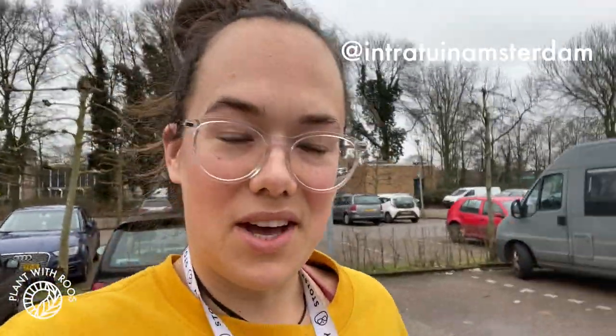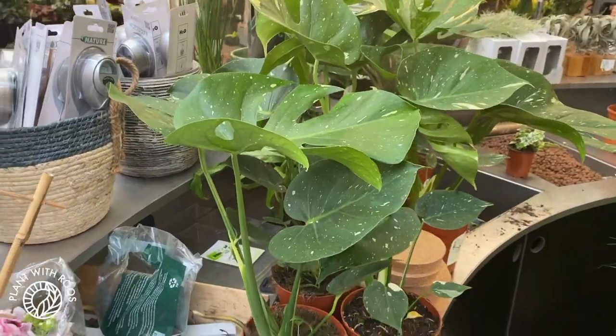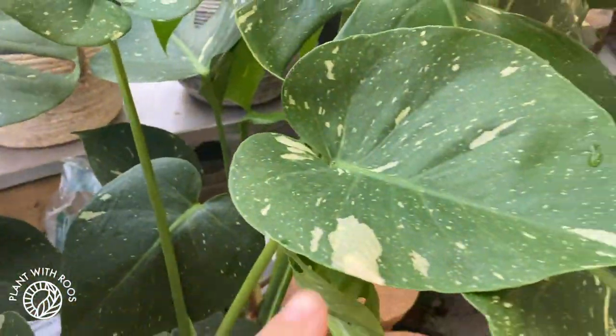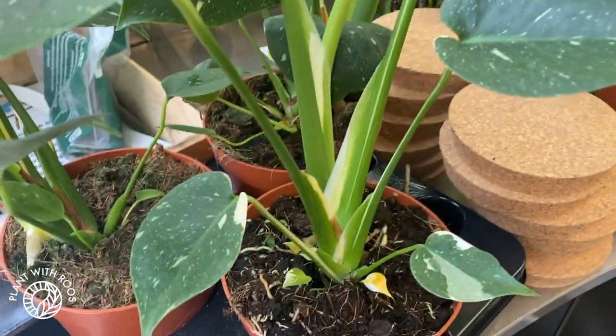I just made it to Amsterdam, to the Intratuin. I headed here because I heard this morning that they have Thai Constellations in. I don't know — she said they were going really fast so they might already be sold out. Here they are! First time ever seeing Thai Constellations in real life and touching them! So cool. I'm honestly not a big fan — they weren't on my wish list — but it is really cool to see them in person for the first time.